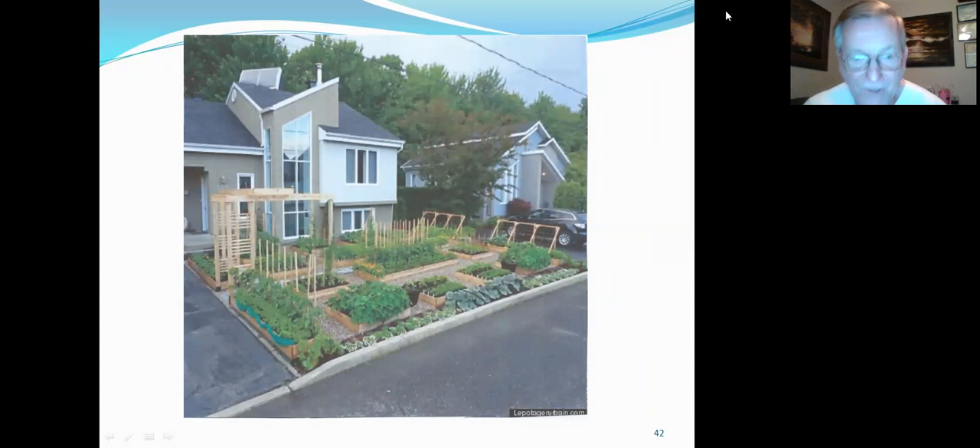This is an interesting thing I found in a magazine — a person's front yard. He's spaced things out really nicely with multiple boxes, multiple levels, some in-ground plantings, and a nice arbor to walk through. You can grow a lot of stuff in a really small space.